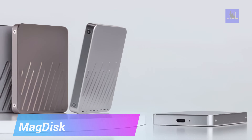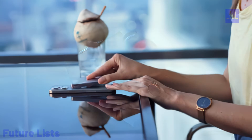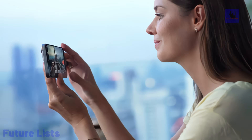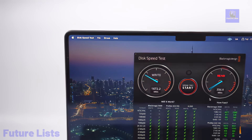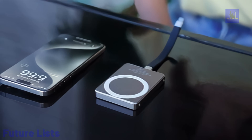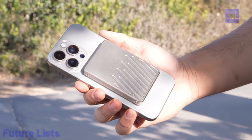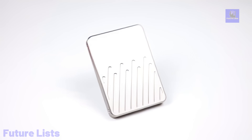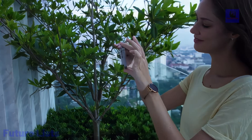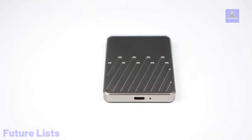Introducing MagDisc, the ultimate MagSafe SSD that seamlessly integrates the power of a powerbank and a versatile 5-in-1 USB-C hub. Elevate your data transfer experience with lightning-fast read and write speeds of up to 2,000 MB per second, thanks to USB 3.2 Gen 2x2 technology. Available in capacities ranging from 512 GB to 4 TB, MagDisc provides ample space for your data needs. The built-in 2,400 mAh powerbank ensures you stay charged on-the-go, supporting extended usage and uninterrupted 4K recording. This multifunctional powerhouse is designed to complement your MagSafe-enabled devices, delivering efficiency and convenience in a compact form.